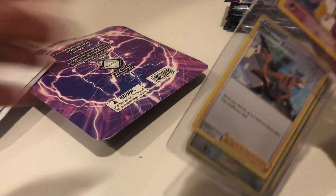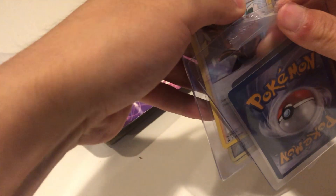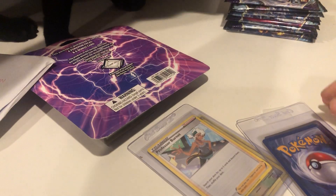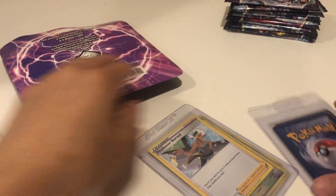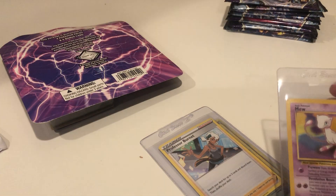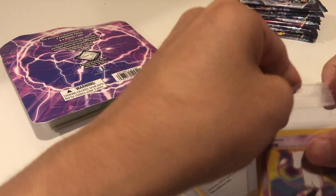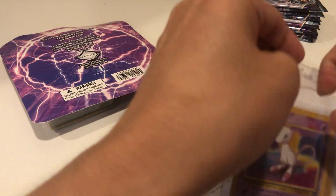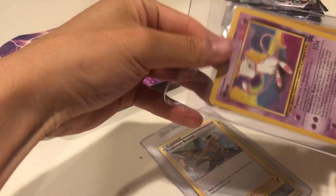I think I know what this is. Got some card savers. Kitty is not working with me today. Let's see, let me take a look at this, I'm gonna get this open.